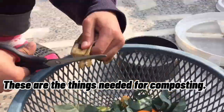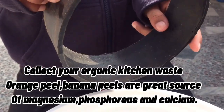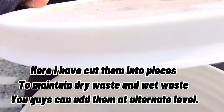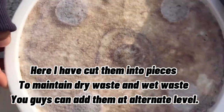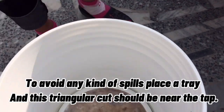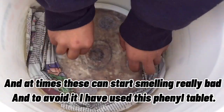The things basically needed for composting: you can collect your kitchen waste. Since we all know orange peels and banana peels are a great source of magnesium, calcium, and phosphorus, we can collect your waste and cut them into pieces. To maintain dry waste and wet waste, we can add them at alternate levels. Place a tray and newspaper underneath your container and pour all the waste into it.